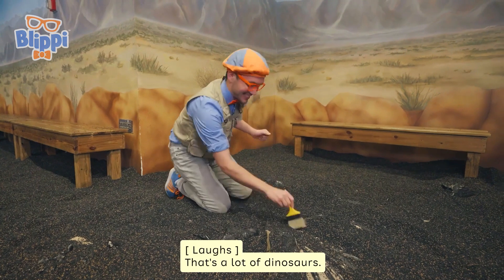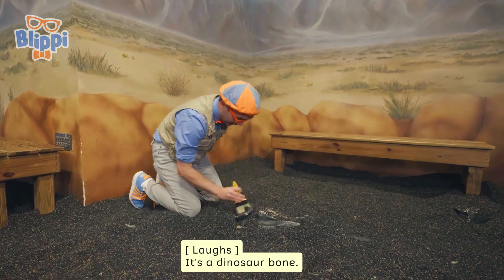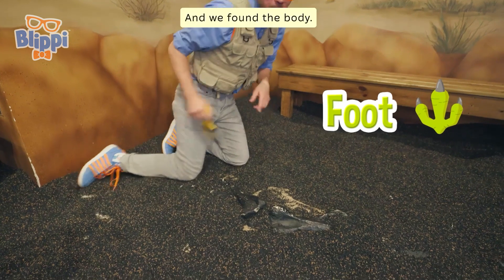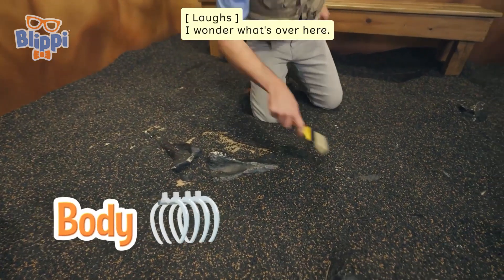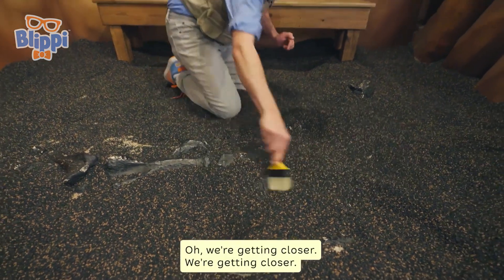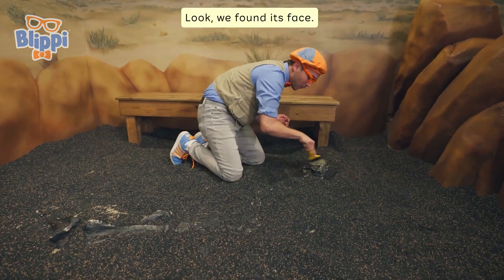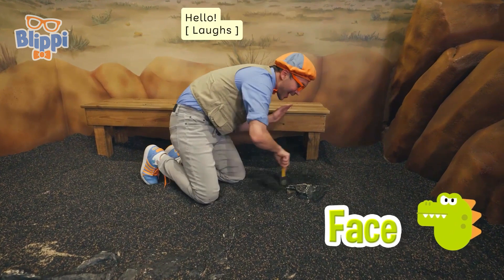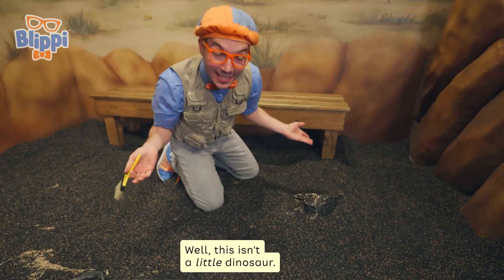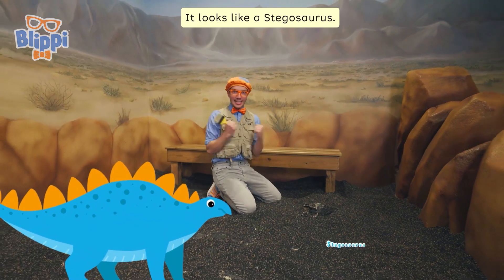That's a lot of dinosaurs! Check it out — it's a dinosaur bone! It looks like we found a foot and we found the body. I wonder what's over here. We're getting closer, we're getting closer. Look, we found its face! This isn't a little dinosaur — this looks like a big dinosaur. It looks like a stegosaurus!